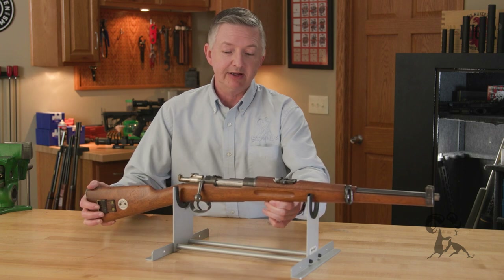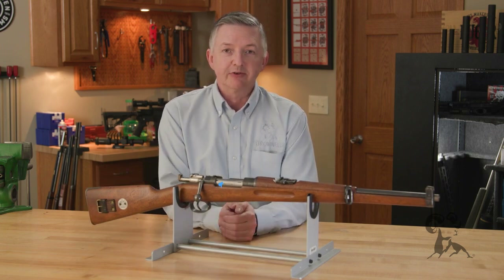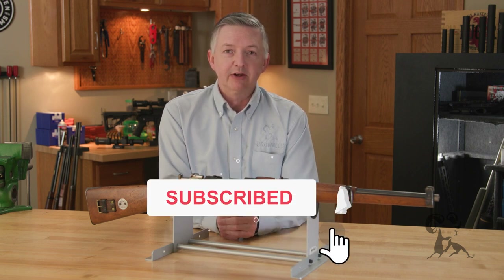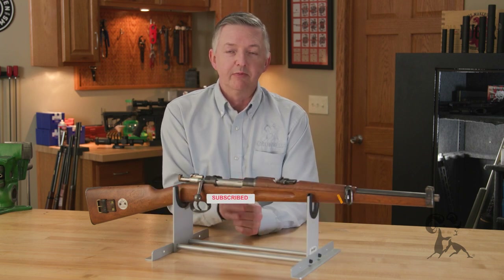There you have it — that is my Swedish M94 carbine. Do you love Swedish Mausers as much as I love mine? If you do, be sure to drop us a line, and while you're at it smash that like and subscribe button. Thanks for watching, be sure to tune in again whenever we bring another gun from the vault.